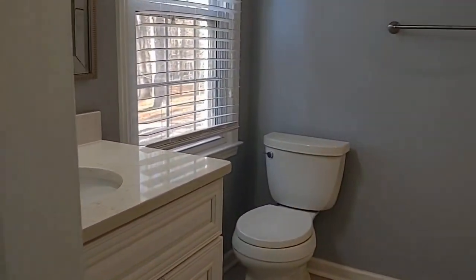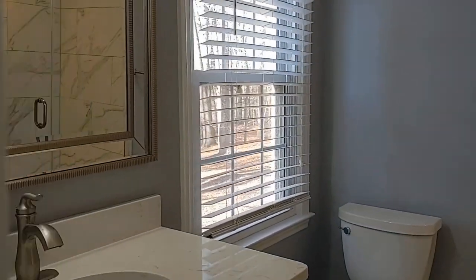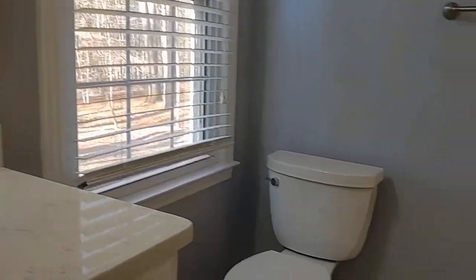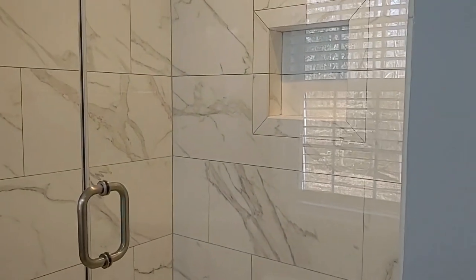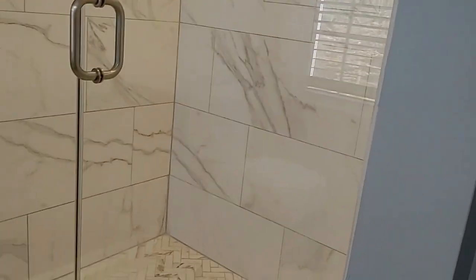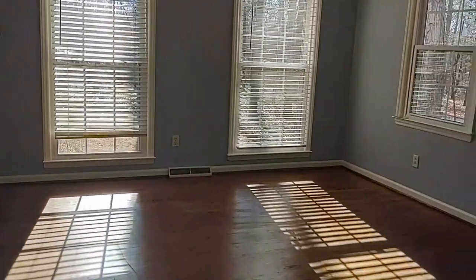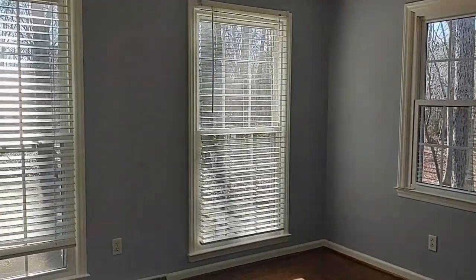Here is a full bathroom, all updated, with beautiful tile floors and a large stand-up shower. Here is a bedroom with a closet.